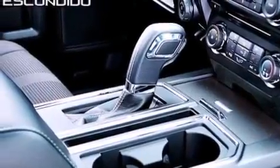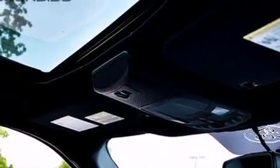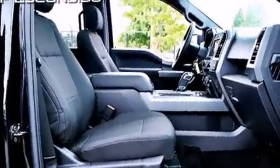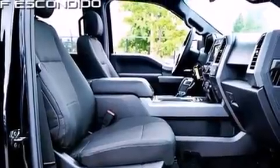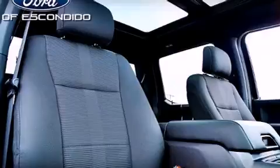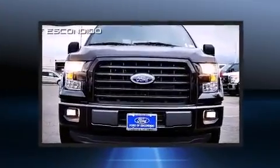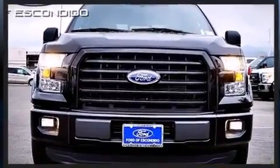Ford prioritized comfort and style by including one-touch window functionality, adjustable headrests in all seating positions, a rear-step bumper, fully automatic headlights, remote keyless entry and a split folding rear seat. For drivers who enjoy the natural environment, a power moonroof allows an infusion of fresh air.